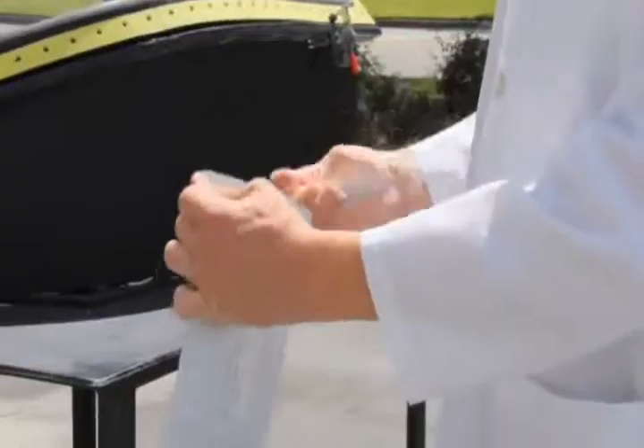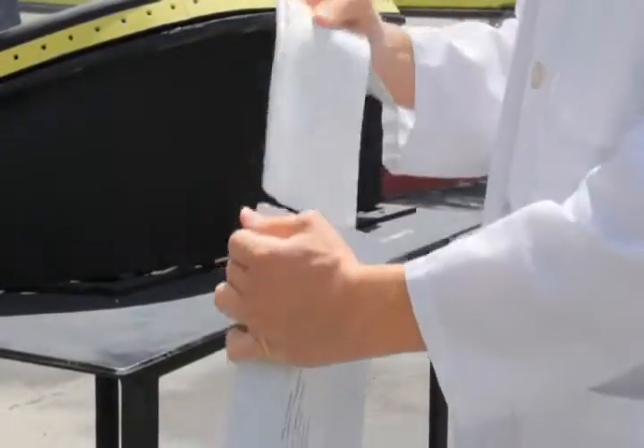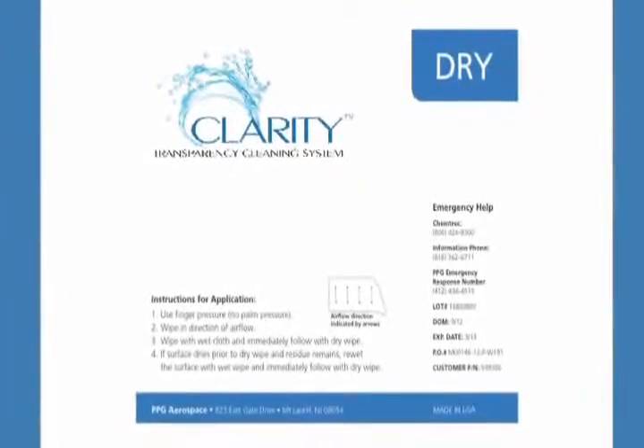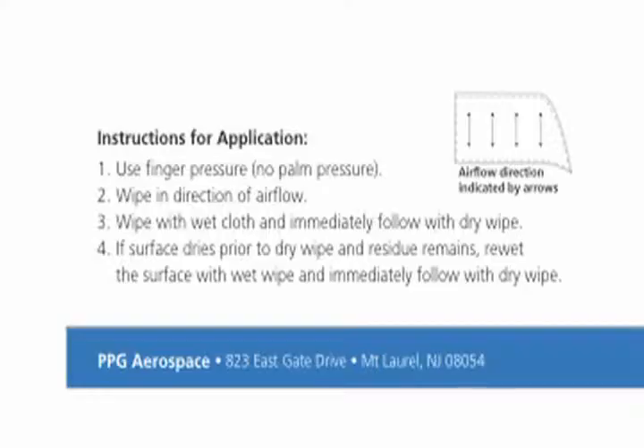Clarity comes in an easy to use package with two types of wipes: the wet wipe for application of the cleaner and a dry wipe to remove the excess residue. Usage directions are available on the back of the package. In addition to their low lint and high absorbency characteristics, the cloths are soft and will not scratch the transparency.